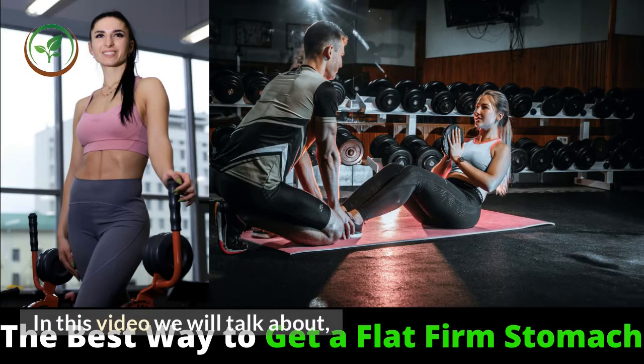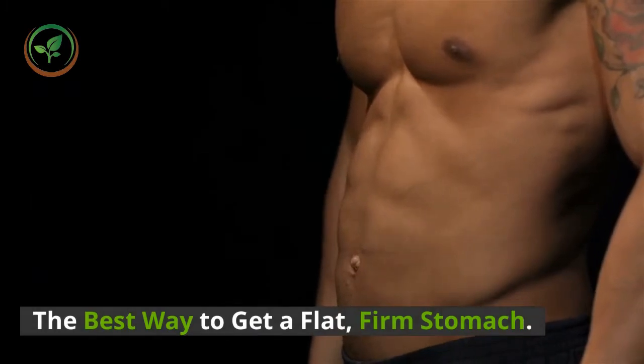In this video we will talk about the best way to get a flat, firm stomach.